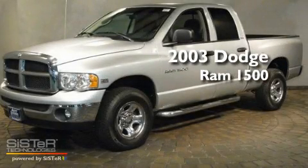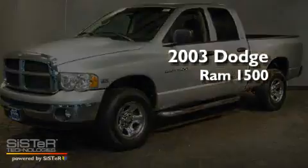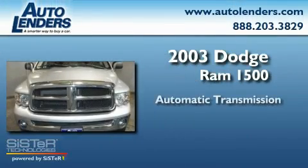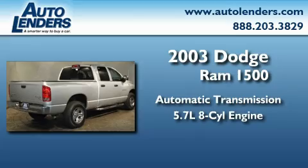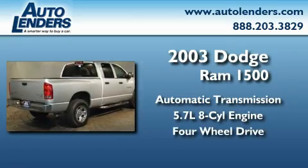This is a 2003 Dodge Ram 1500. This truck has an automatic transmission, a 5.7 liter V8, and the added safety and control of four-wheel drive.